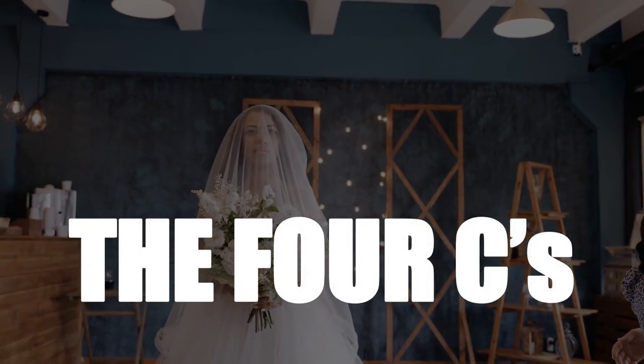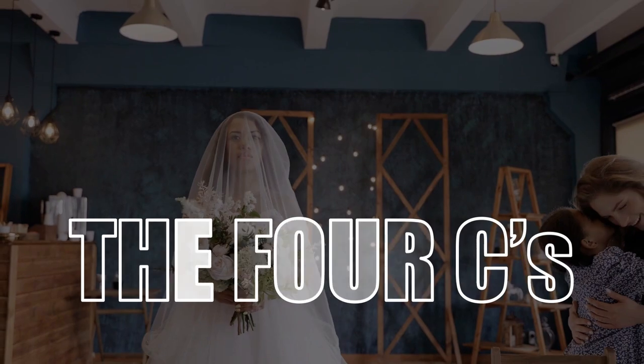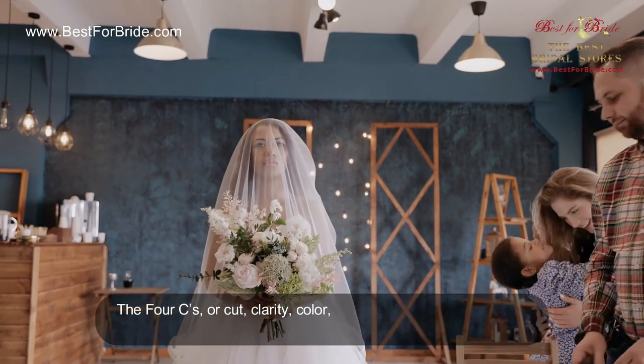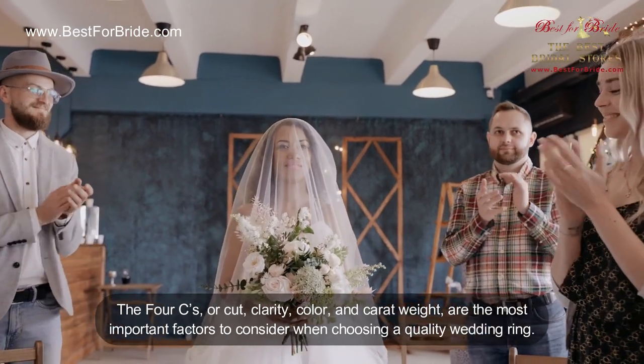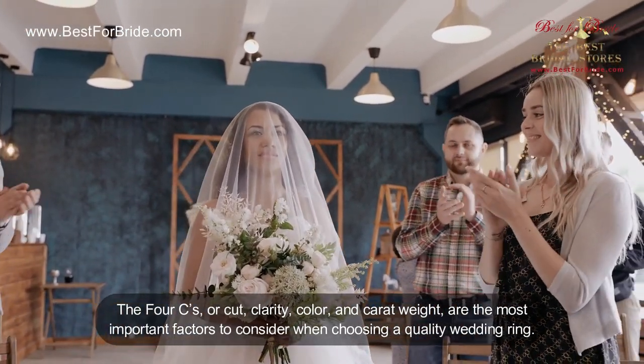The four Cs: what to look for in a quality ring. The four Cs — cut, clarity, color, and carat weight — are the most important factors to consider when choosing a quality wedding ring.